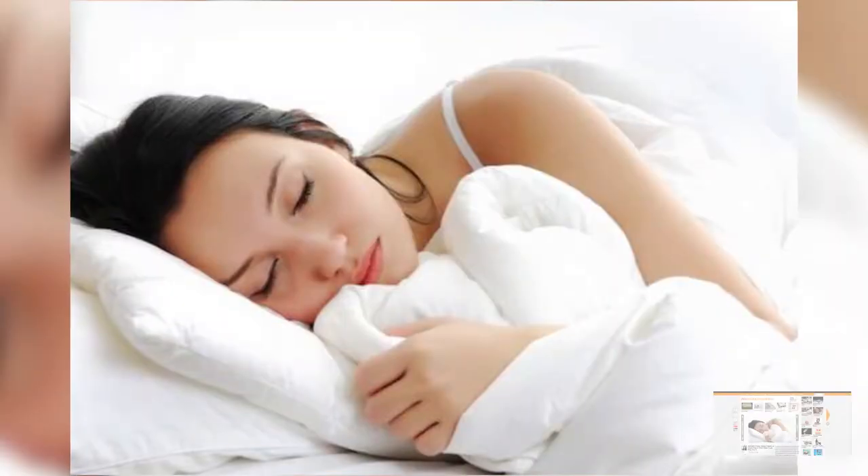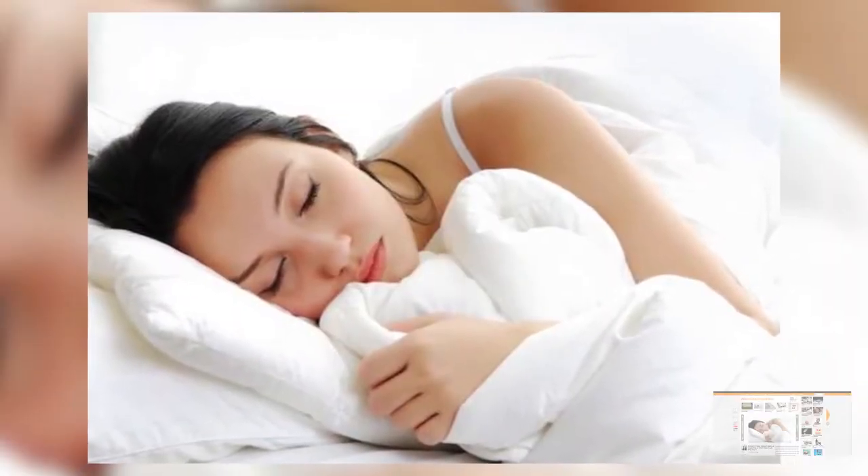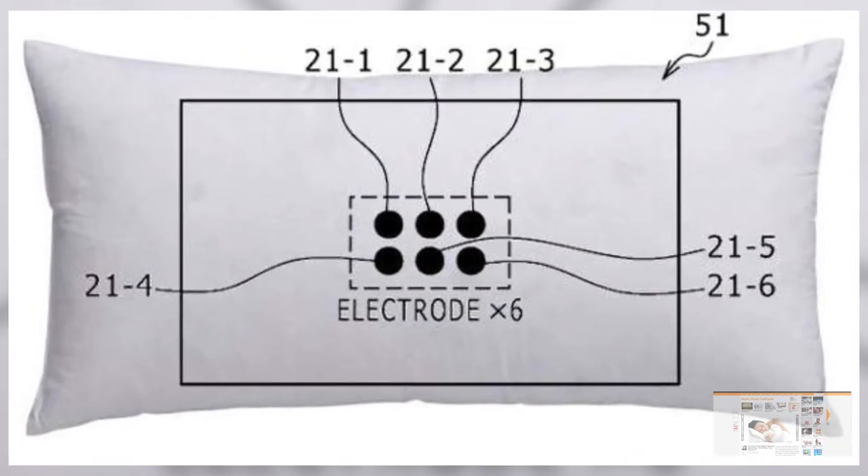At number four is alarm clock cushions. This is called the Sony pillow and what it does is it has sensors actually inside the pillow itself so that it monitors your sleep pattern. Because this pillow actually tracks your sleeping patterns it figures out the best time to wake you up instead of just waking you up when you're in a deep deep sleep.